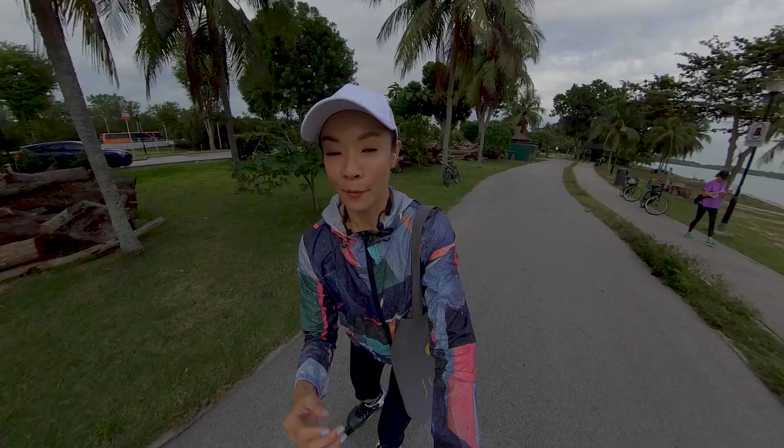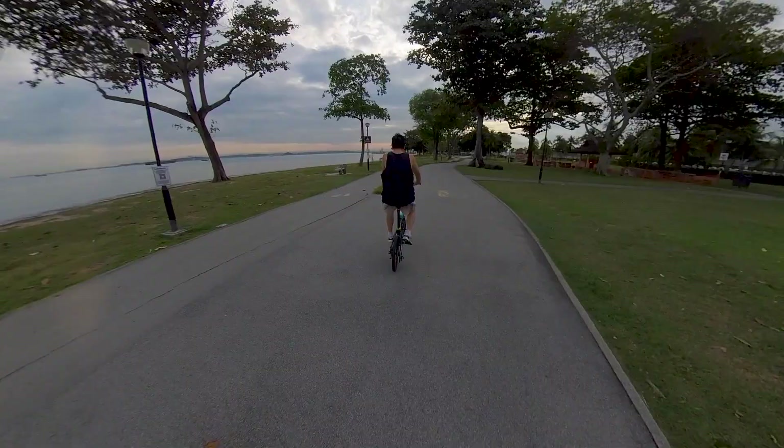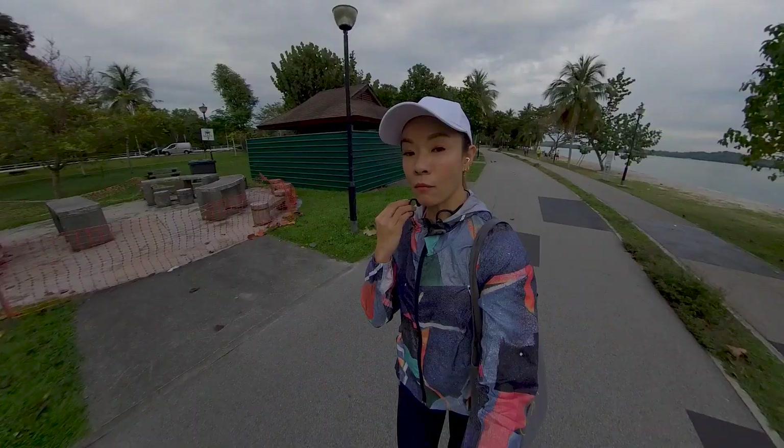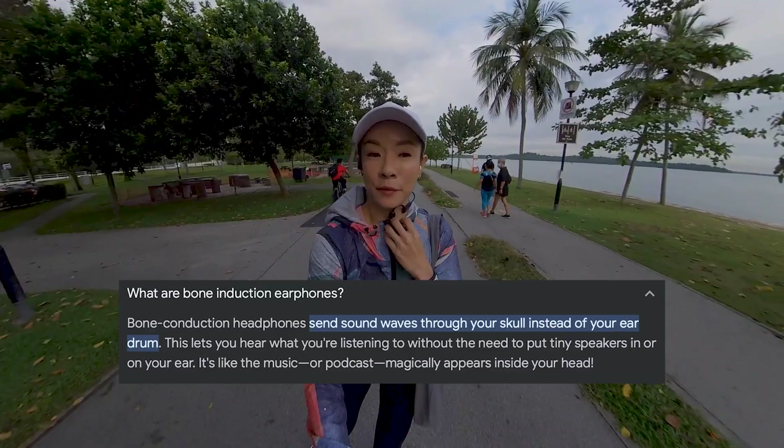Changi Beach is a little more busy than I thought it would be at this time of day. It's really nice though. I also have a new toy — it's like this Padmate. It uses bone induction technology, so I can still hear people. It's kind of safer, and I still have music to accompany me.